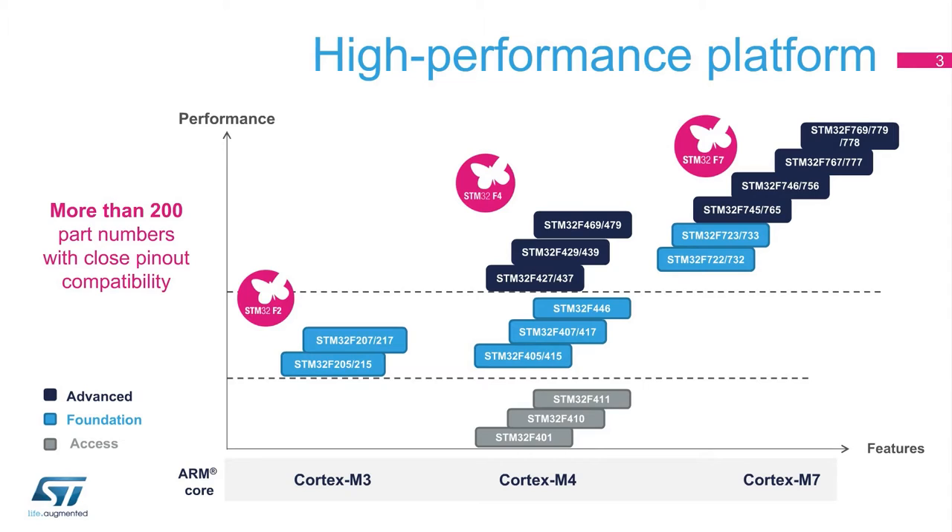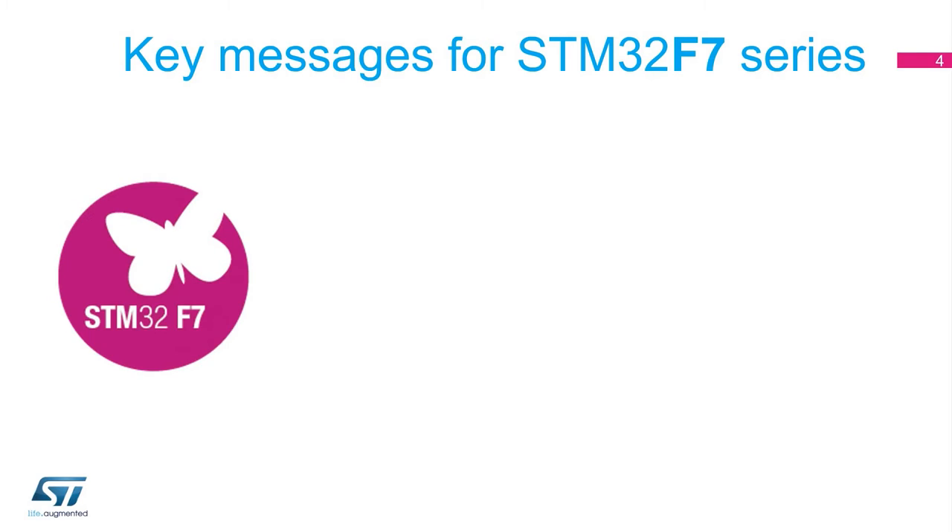The STM32F7 series offers the performance of the Cortex-M7 core with floating point unit — double precision on some derivatives — running up to 216 MHz, while reaching similar lower static power consumption in stop mode versus STM32F427, 429, 437, and 439 lines. The addition of the STM32F7 series expands the choice of memory sizes from 256 kilobytes to 2 megabytes of flash memory and 64 to 216 pin packages.